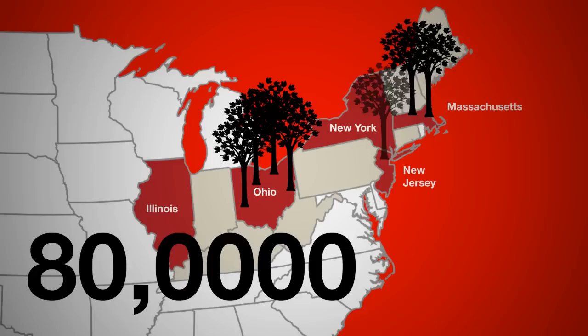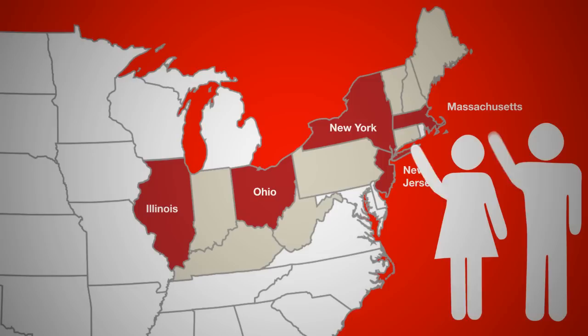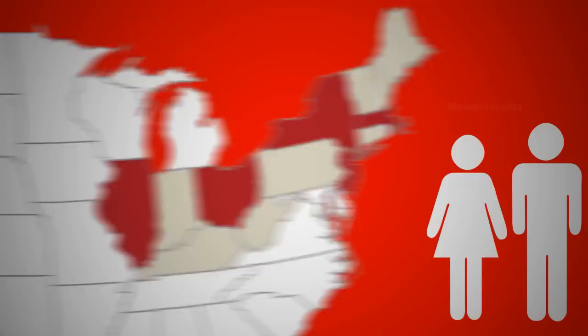But there is good news. Thanks to people like you, who are learning about it, spotting it, and reporting it, Illinois and New Jersey have gotten rid of the Asian Longhorn Beetle. But we still need your help, and that's why we need you to take part in the Asian Longhorn Beetle Hunt.